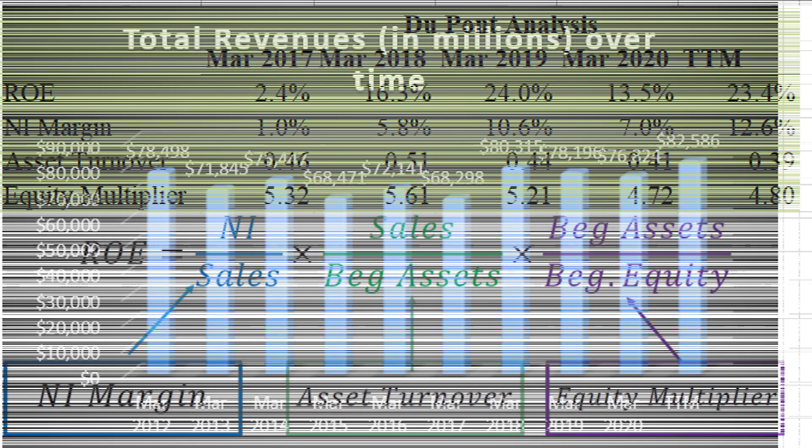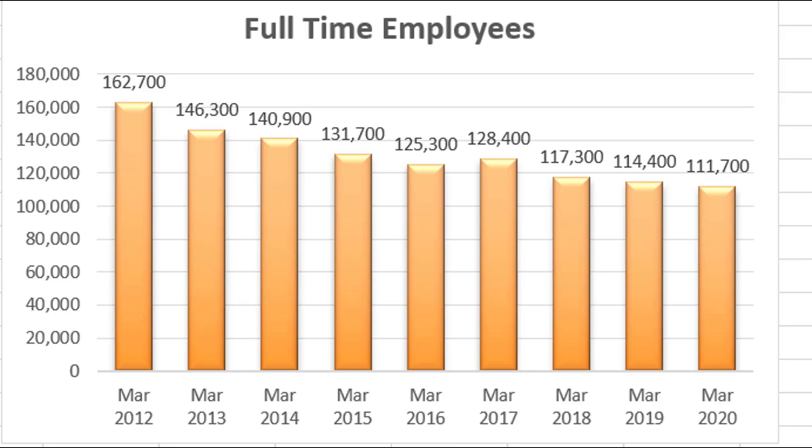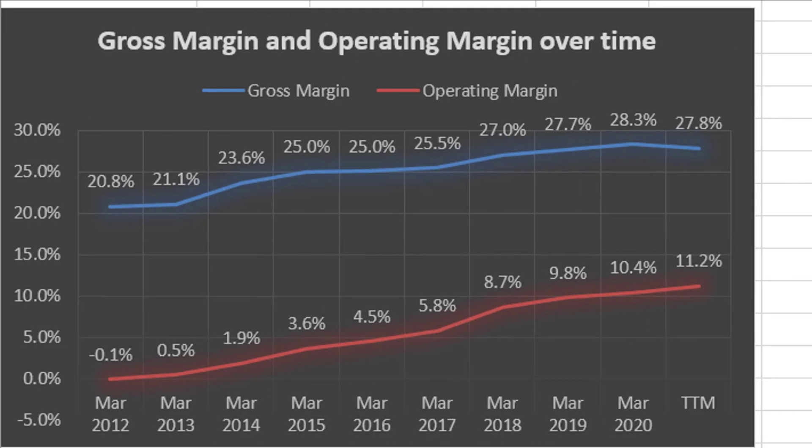Here is Sony's revenue growth over time — it's been up and down but not really going anywhere. In 2012 they had about $78 billion in revenue; recently they had about $82 billion. Not really the picture of incredible growth. At the same time, they have become more efficient: to generate that revenue in 2012 they had about 163,000 full-time employees, and recently about 112,000. They've definitely become more efficient, which has increased their margins. Their operating margins have gone up steadily, reaching just about 11.2% most recently.